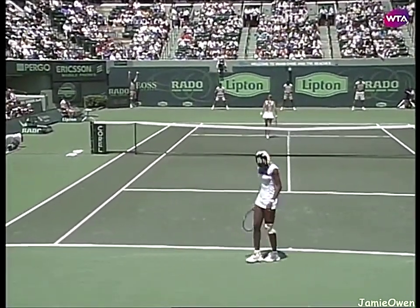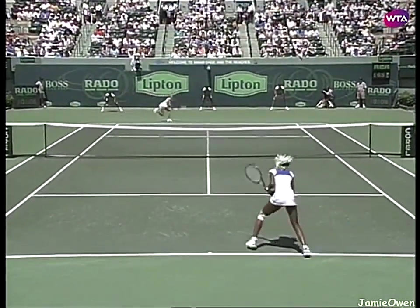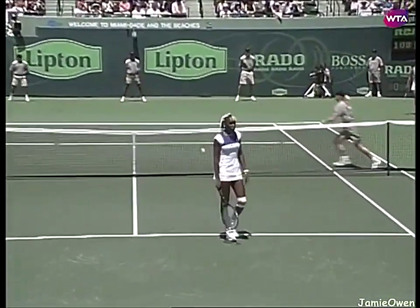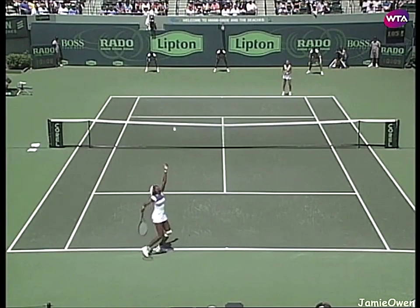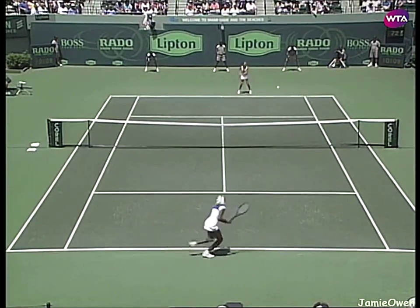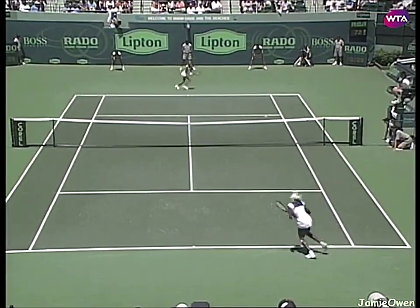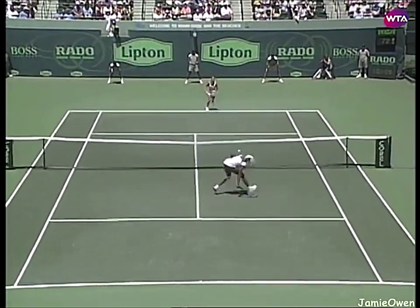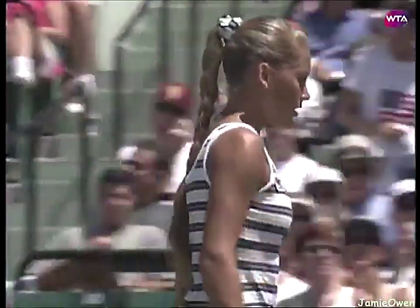A great hook in front of cover. Williams is very injured — it's going two miles an hour. It's a big weapon for her. Wide open.